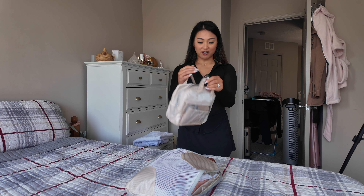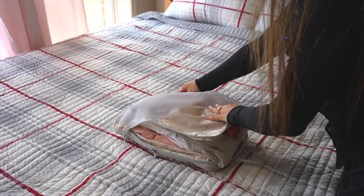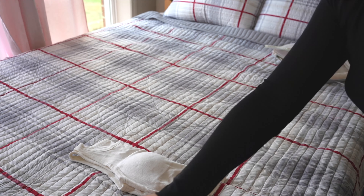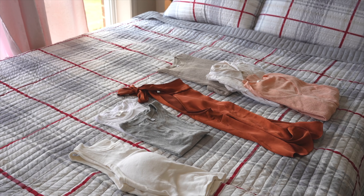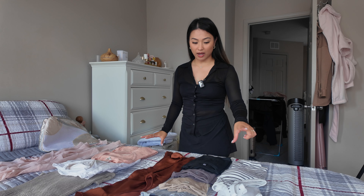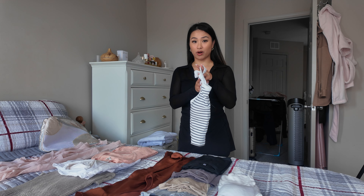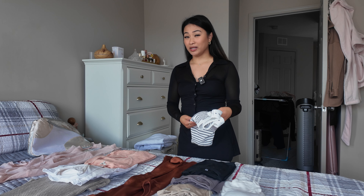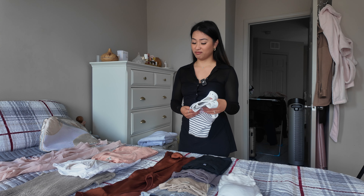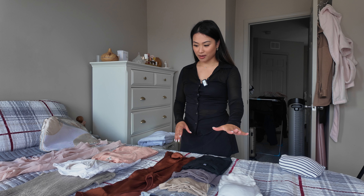I found a few things I really like, namely these specific packing cubes — they're compressible, which is really nice. They're from a brand called DIMJ, purchased from Amazon in beige. In my first compartment I have all of my tops. I have two Uniqlo tank tops that both have a built-in bra, but I think I'll just keep one, so one tank top.